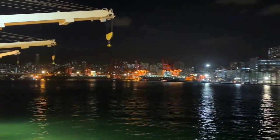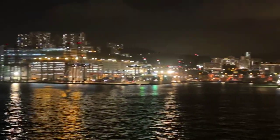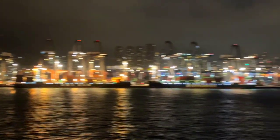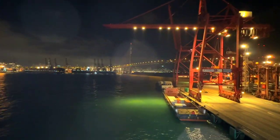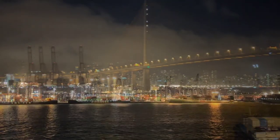We are alongside in Hong Kong and these gantry cranes are ready to discharge all the containers. Then we will move to China tomorrow morning. Let me know in the comment section how you liked the time lapse video. And this is some beautiful views in the nighttime of the Hong Kong terminal.